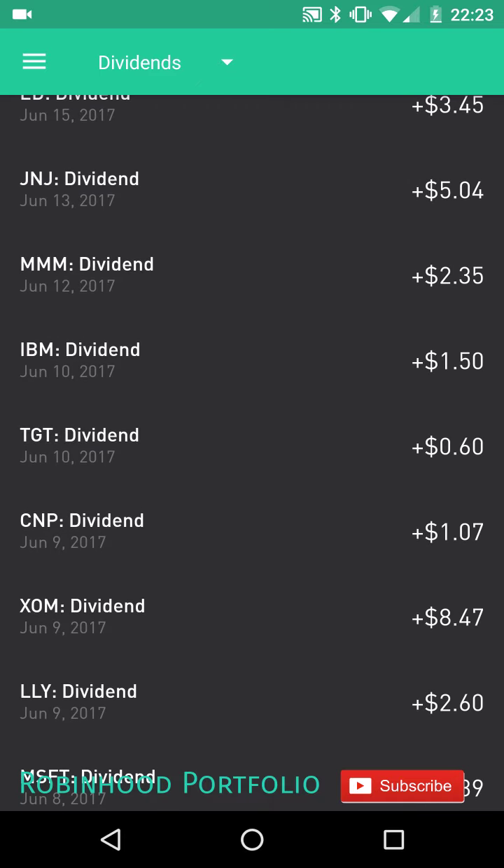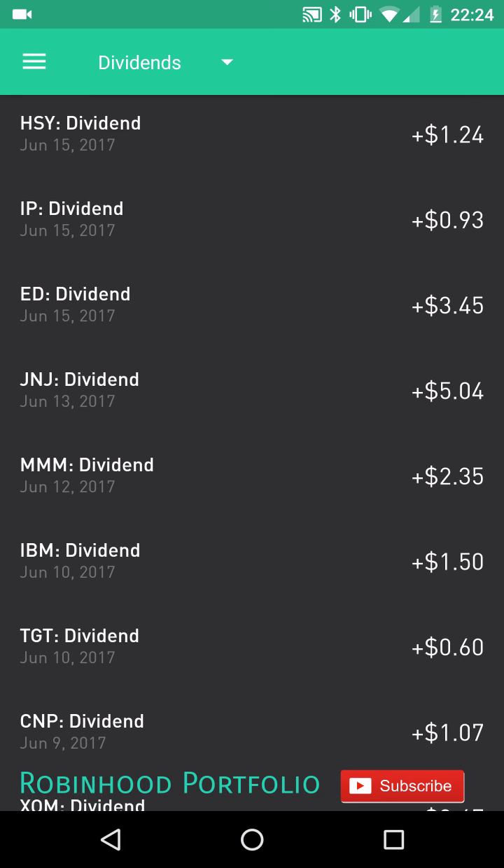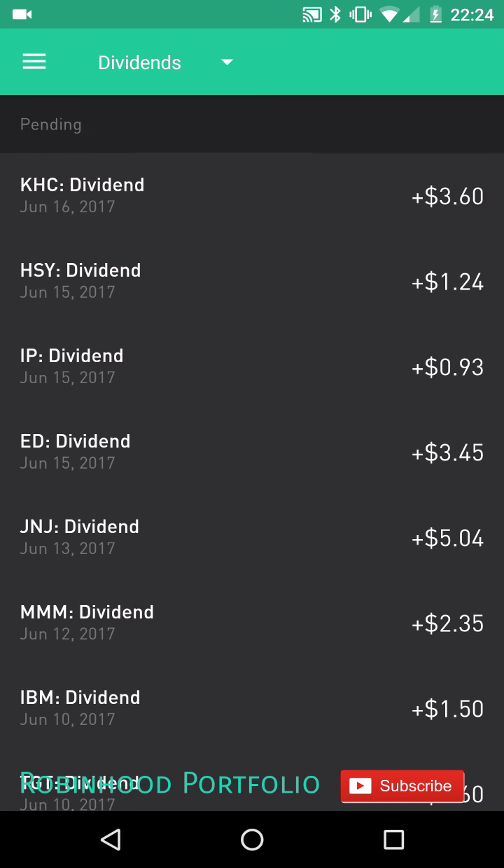On June 9th: Eli Lilly $2.60, ExxonMobil $8.47, and CenterPoint Energy $1.07. On June 10th a few more dividend payments come in: Target $0.60 and IBM $1.50. Then another day is missed, but on the 12th there's another dividend payment coming in from 3M — $2.35.